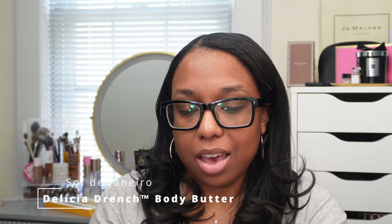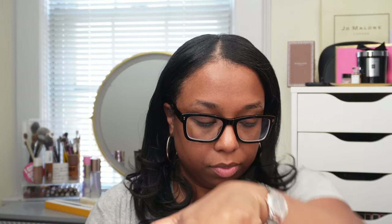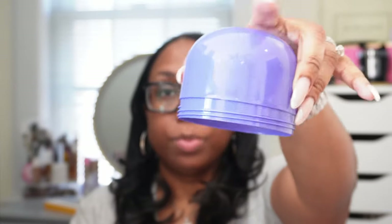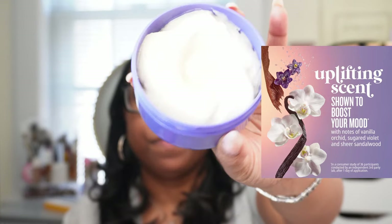I also picked up the Delicia Drench body butter — this is the newest one and it's purple, so I figured why not. I don't like smelling much of anything in Sephora, but this has a super thick consistency. It smells really good and as you can see I haven't used it at all — I've been waiting to show you guys. It is winter and my body is really going through it — that is very moisturizing.